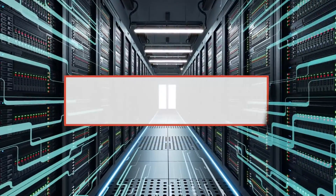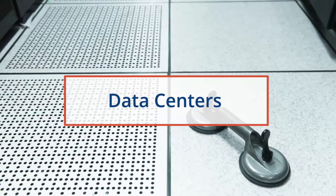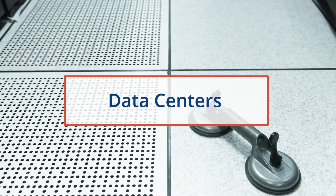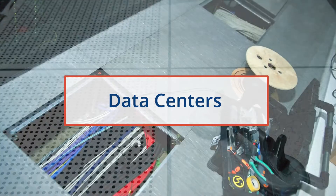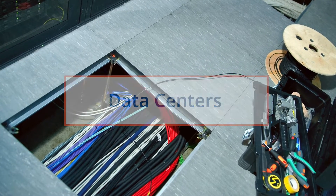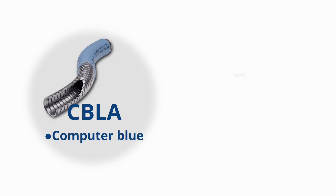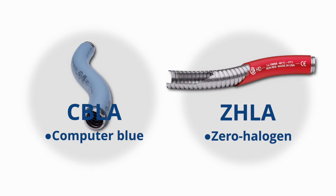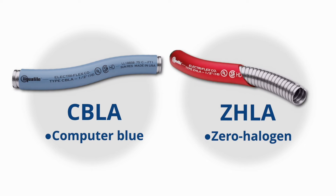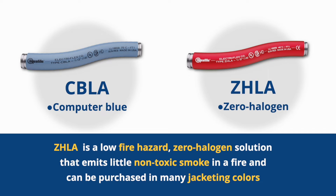Typically deployed in overhead cable trays or under raised floors, data center cables require conduit solutions to help identify wiring, address safety requirements, and meet UL and CSA certifications. Type CBLA is most commonly used in data centers. However, Type ZHLA is growing in popularity as it is a low fire hazard, zero halogen solution that emits little non-toxic smoke in a fire and can be purchased in many jacketing colors.